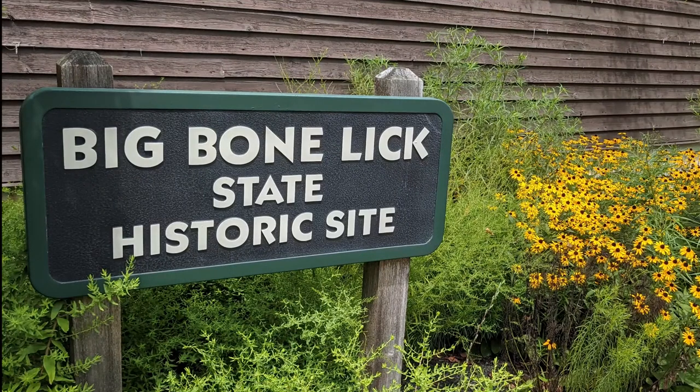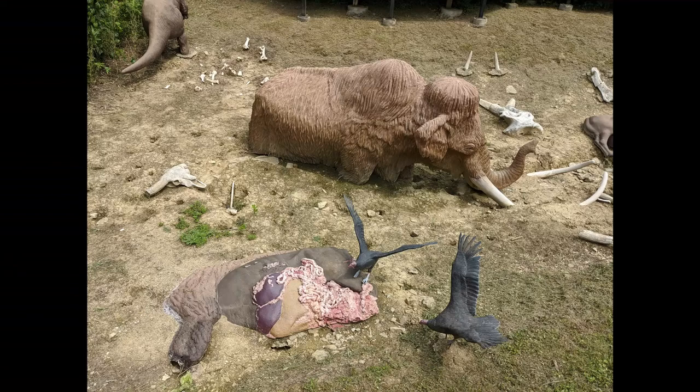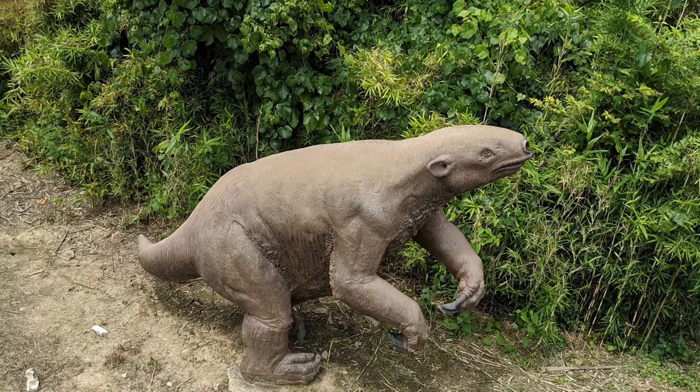Big Bone Lick has a historical site, and they have exhibits of what lived in the area prior to the last ice age, which, according to Wikipedia, was over 2.58 million years ago.